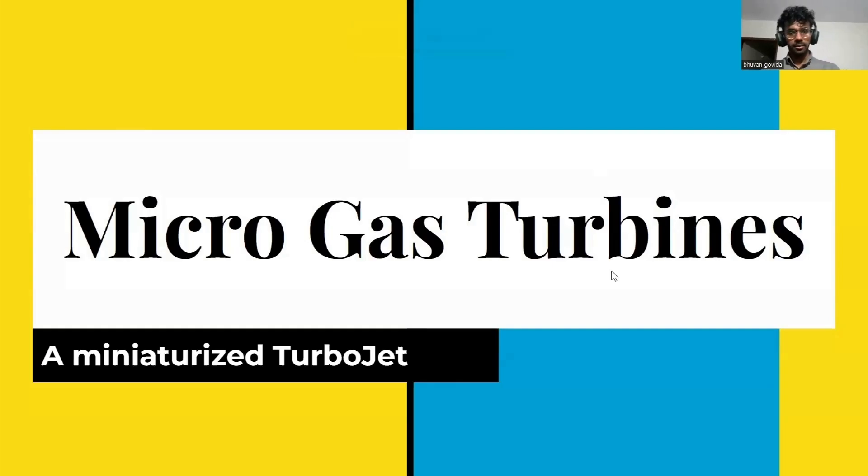Hi, welcome everyone. I am Mohan from BMS College of Engineering, Bangalore. I am a pre-final year student. Our project is Microgas Turbines — it is nothing but a miniaturized turbojet engine which will be around 20 centimeters in length and a diameter of around 50 mm.